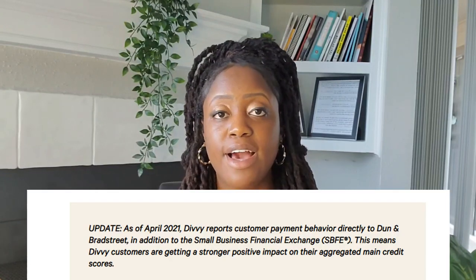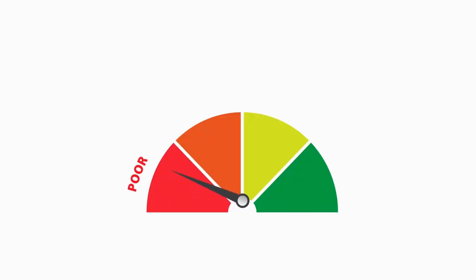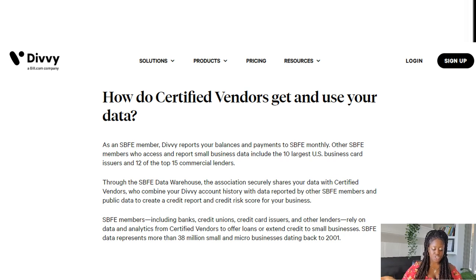You can either do the credit builder or the regular credit line. As of April 2021, Divi now reports to Dun & Bradstreet as well as the SBFE — the Small Business Financial Exchange. This is how you'll be able to build your business credit. Reporting to the business credit bureaus means you get a stronger positive impact on your aggregated main credit scores. Through the SBFE data warehouse, the association securely shares your data with certified vendors who combine your Divi account history with data from other SBFE members and public data to create a credit report and credit risk score for your business.